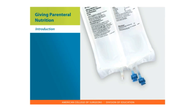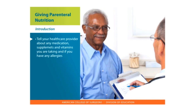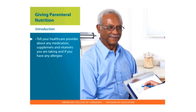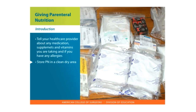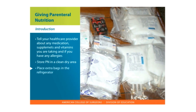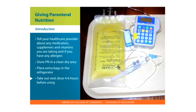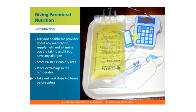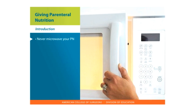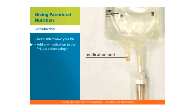Let's review a few important points regarding PN. Tell your health care provider about any other medications and vitamins you are taking and if you have any allergies. Store your PN in a clean and dry area. If you are given a several-day supply of PN, place the extra bags in the refrigerator. Be sure to take your next dose out of the refrigerator 4 to 6 hours before using it so that it warms to room temperature. Never microwave your PN. Add any medication to the PN just before using it.